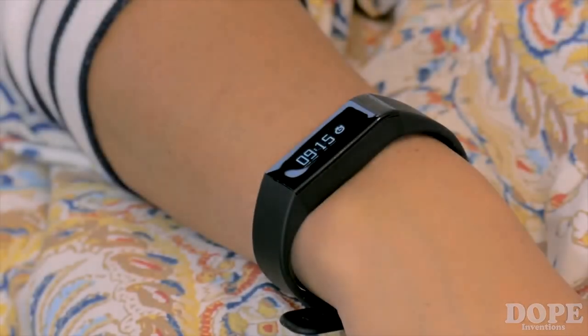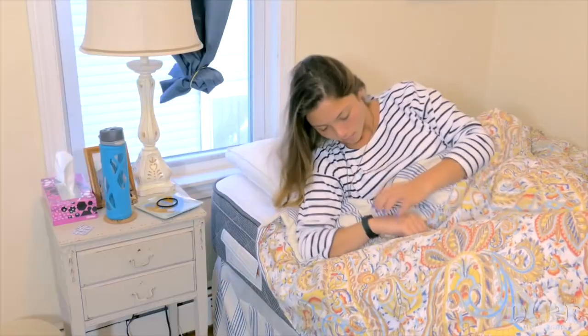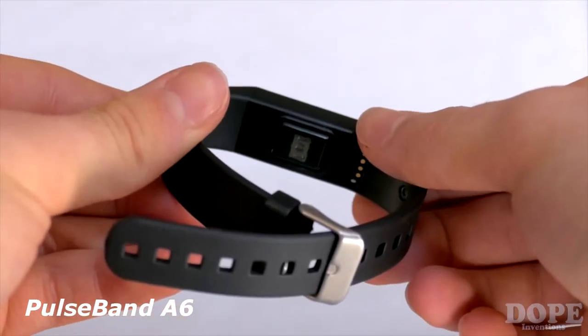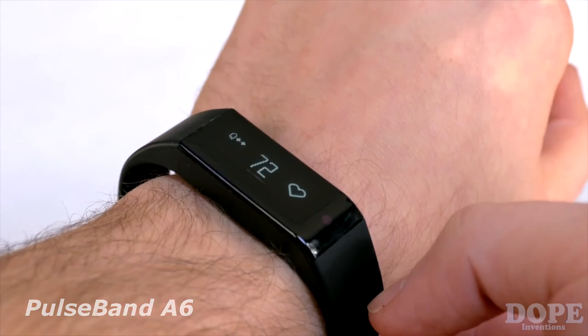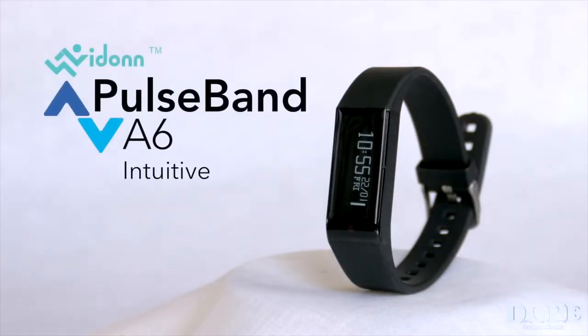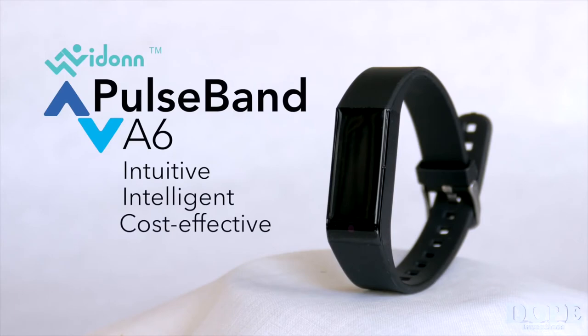What if there was an inexpensive tool that motivated you to live smarter and healthier now? Equipped with one of the most advanced optical heart rate sensors and a state-of-the-art algorithm to go with it, we proudly introduce our new smart band, the Pulseband A6 — an intuitive, intelligent, and cost-effective solution to support a better lifestyle every day.